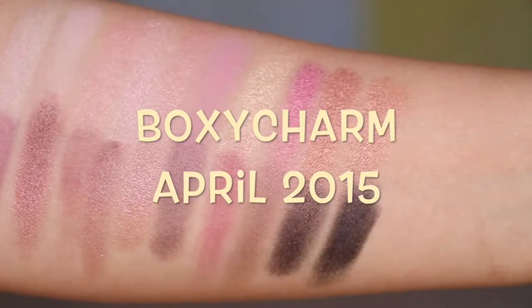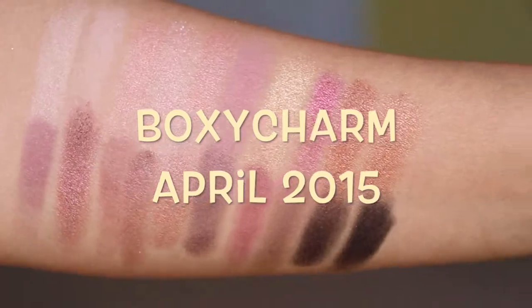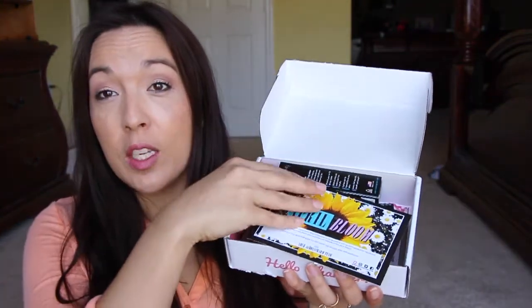Hi, you guys! I'm here with my BoxyCharm, and I'm excited because I know one item that's in here — it's the Revealed 2 palette. If you guys aren't a member of BoxyCharm, I say this all the time: what are you waiting for? It's $21, and they're not just samples — they're all full size. Let's open it up and watch the awesomeness.